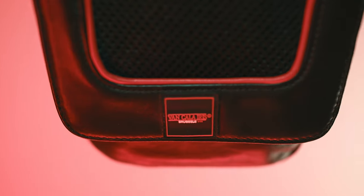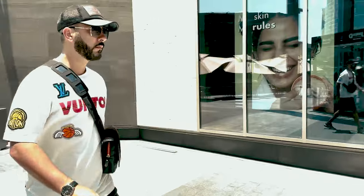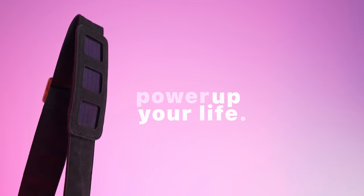Visit our Kickstarter page now and secure your Van Calaris chest bag at this special launch price. Don't let this chance slip away. The future of fashion and technology is here. Van Calaris chest bag. Charge up your style. Power up your life.